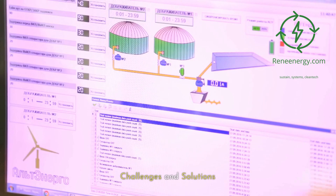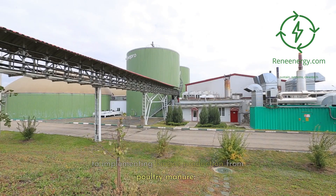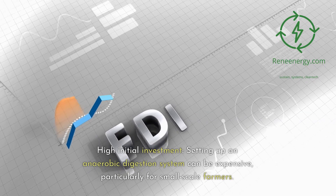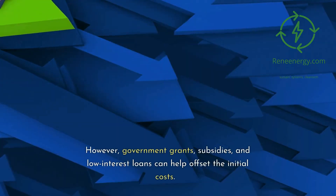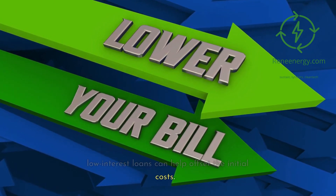Challenges and solutions. Despite its many benefits, there are challenges to implementing biogas production from poultry manure. High initial investment: setting up an anaerobic digestion system can be expensive, particularly for small-scale farmers. However, government grants, subsidies, and low-interest loans can help offset the initial costs.